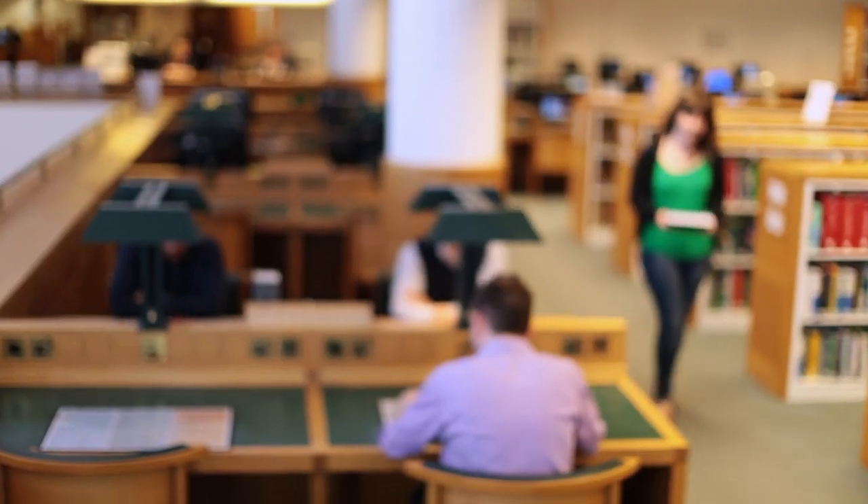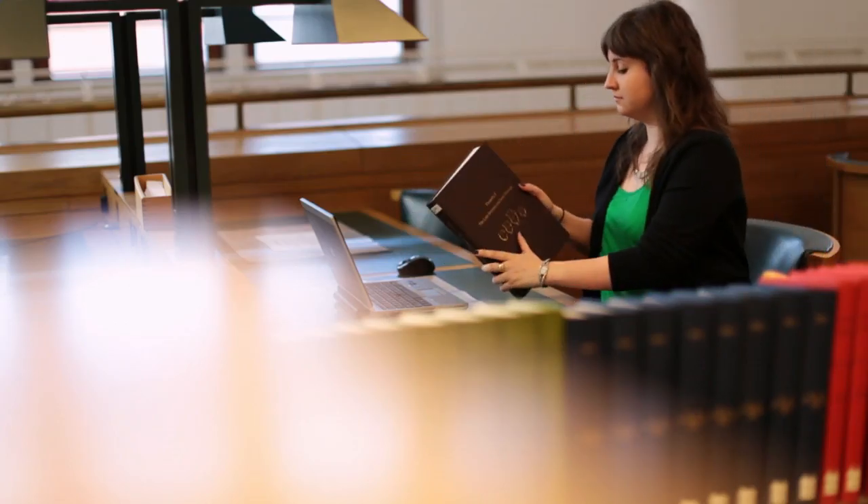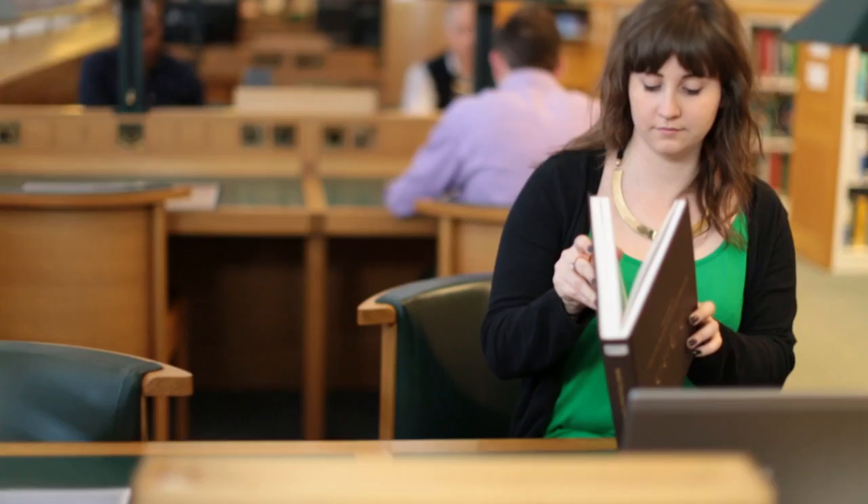The library is incredibly important to the nation. It's got an immense amount of knowledge in it, not just the items it holds but also the knowledge of the people that work here.